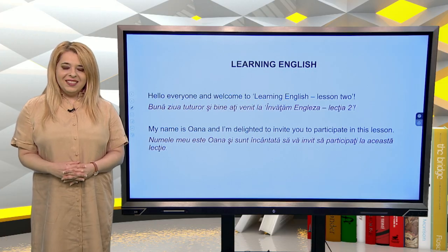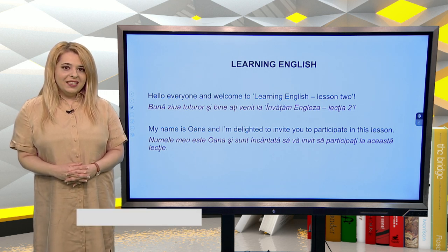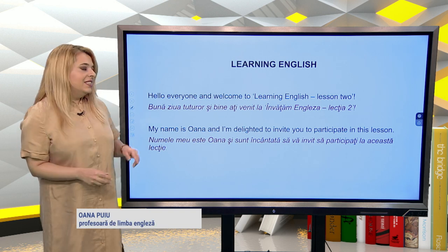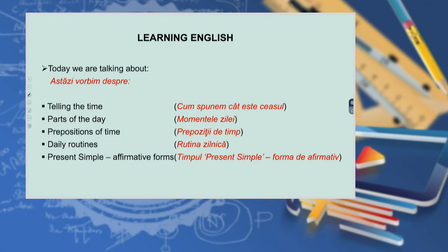Hello everyone and welcome to Learning English, lesson 2. My name is Wana and I am delighted to invite you to participate in this lesson. Today we are talking about telling the time, parts of the day, prepositions of time, daily routines, and present simple affirmative forms.